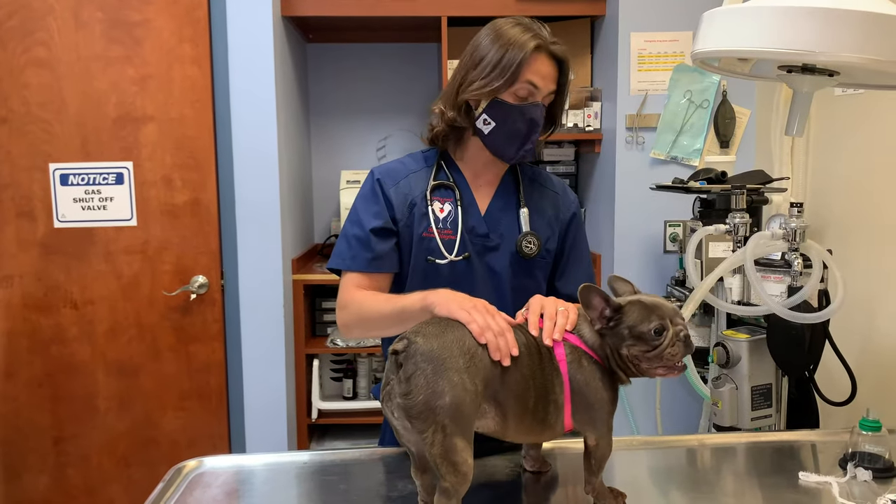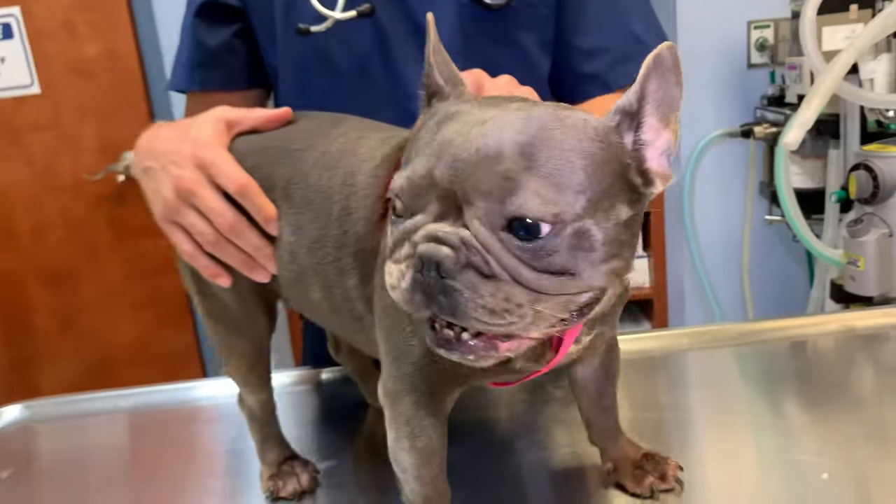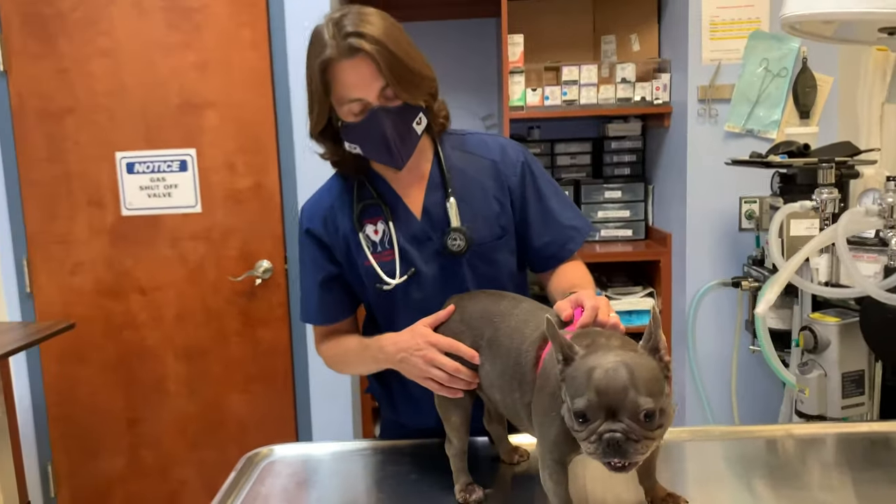My name is Dr. Lara. Today I'm here with Hanna. Hanna is a French bulldog, and she's coming in. Abraham, if you want to get in close for this.